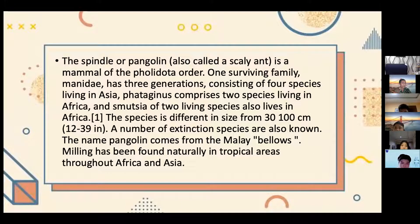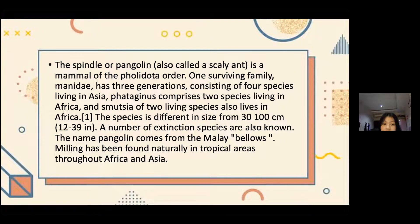The pangolin, also called a scaly anteater, is a mammal of the Folidota order. One surviving family, Manidae, has three genera: consisting of four species living in Asia, Phataginus comprising two species living in Africa, and Smutsia of two living species also in Africa. The species differ in size from 30 to 100 cm. The name pangolin comes from Malay. This animal is found naturally in tropical areas throughout Africa and Asia.